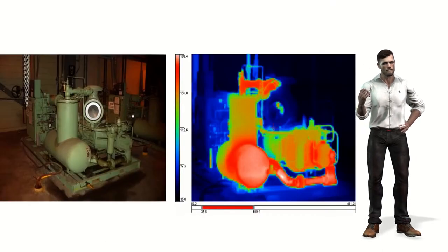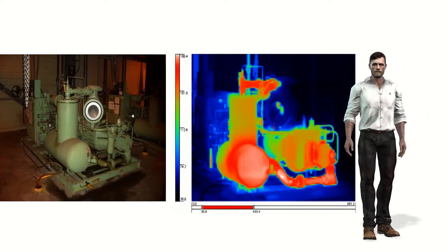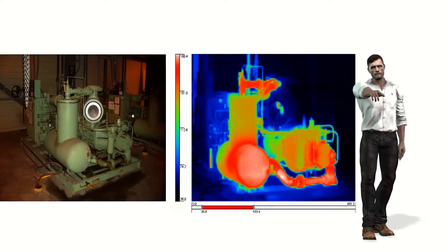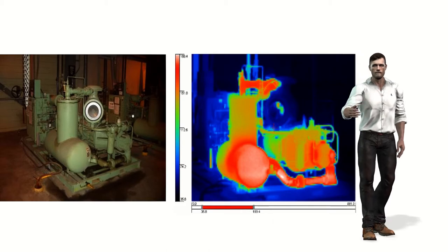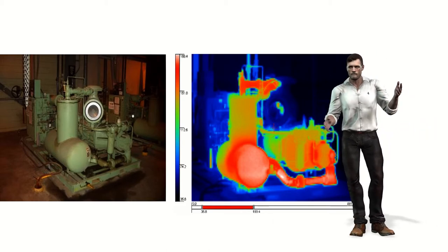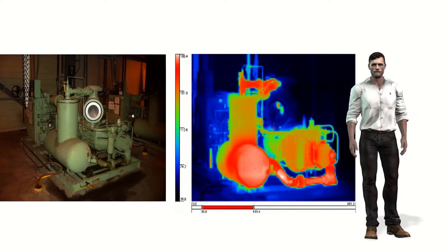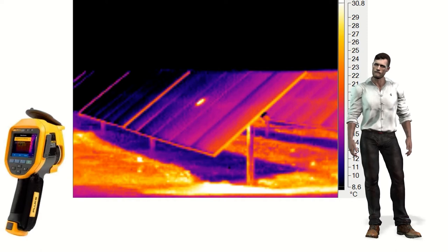For those who do not know about thermography, we can start by indicating that it is a technology that allows us to visualize temperature patterns using special cameras called infrared cameras, which capture the infrared radiation that all bodies emit. Using some formulas, they convert this measurement of infrared radiation into measurements of the surface temperature of the objects we see.